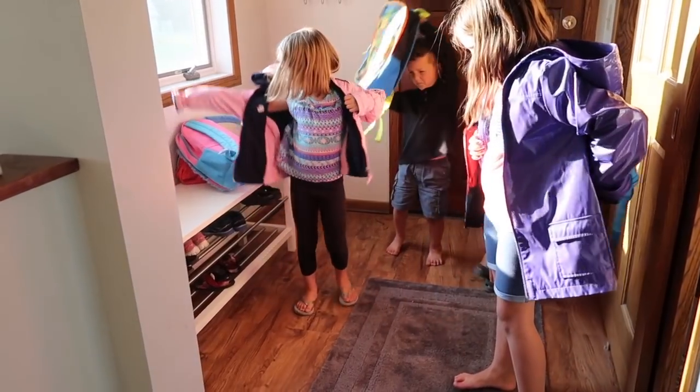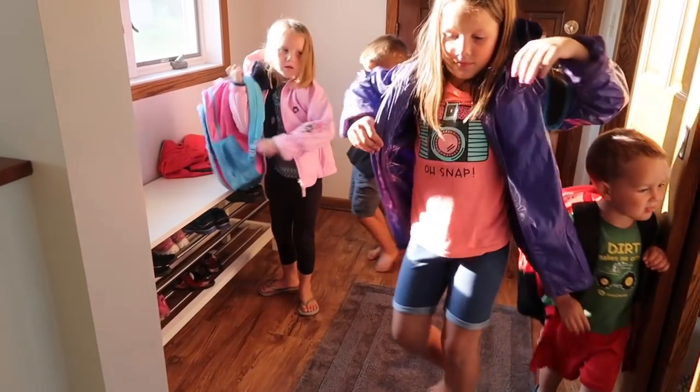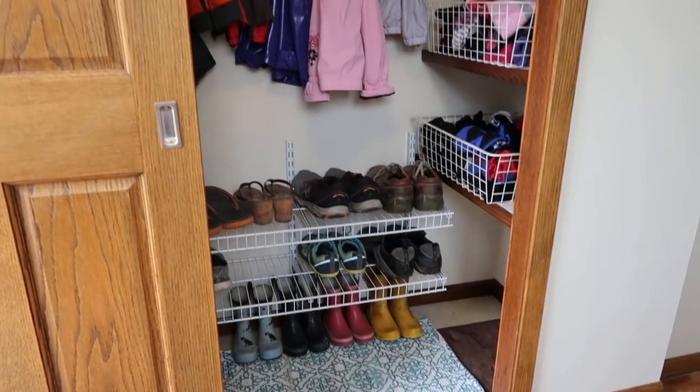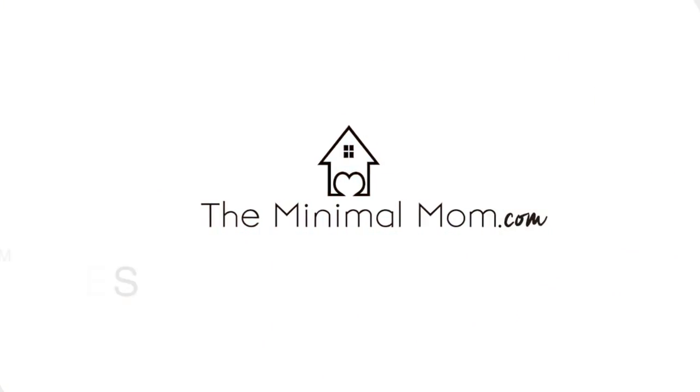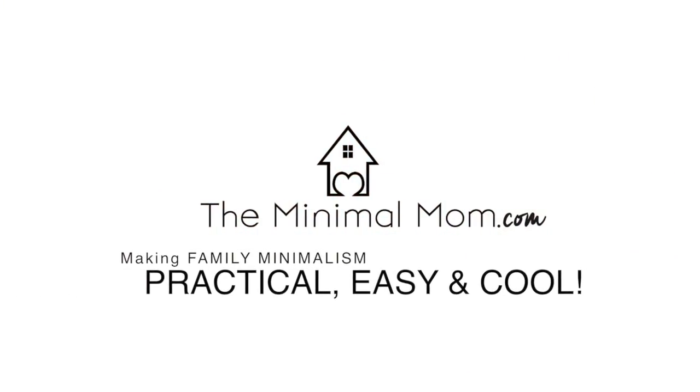This school year I am determined to have smoother mornings and get our day started on the right foot — not with me screaming at the kids to get in the car because we're running late. So we're going to make over our drop zone today, which is your mudroom, your closet — wherever all the kids drop their stuff at the end of the day — so that every morning we know where everything is.